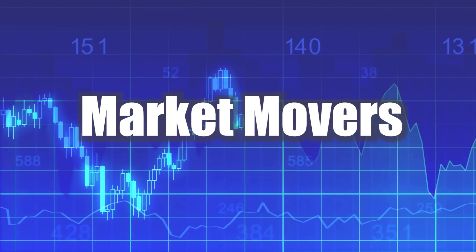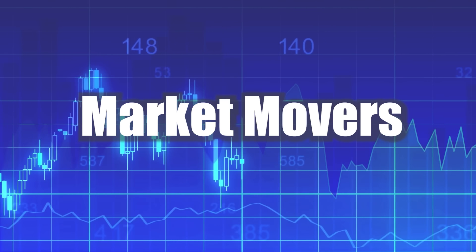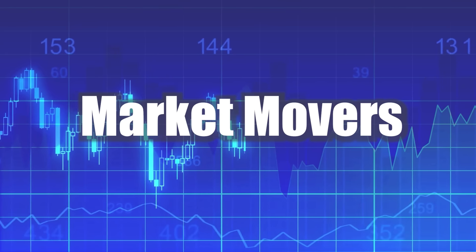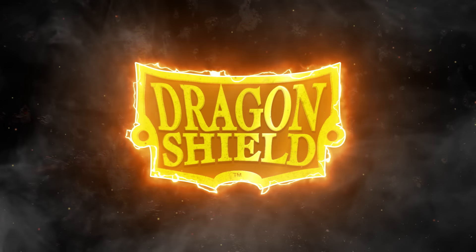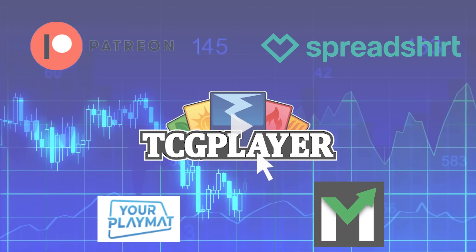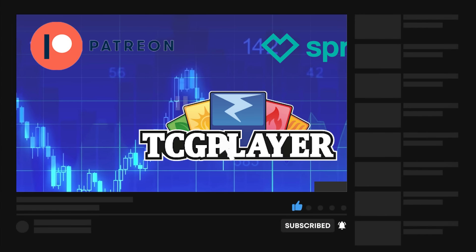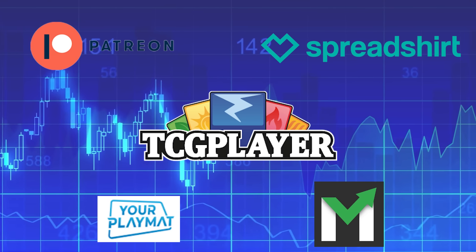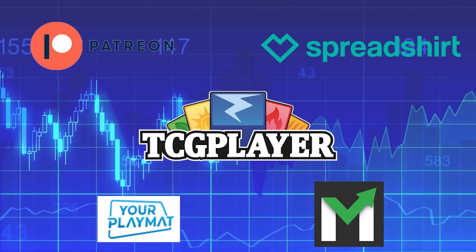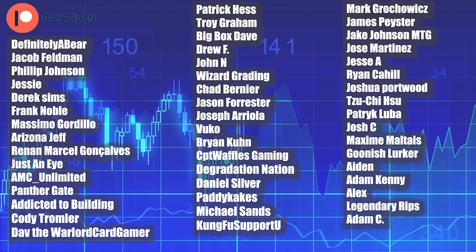Welcome back everyone to another Magic the Gathering Market Movers. Today is June 12th, 2024. I wanted to go over the affiliate links in my description — I have a Dragon Shield discount code as well as a TCGPlayer affiliate link, and any purchase you make using those links gets me a small bonus that helps support the channel. Here are my lovely Patreon supporters — you guys are the reason I can make content like this on a daily basis, so thank you all very much.